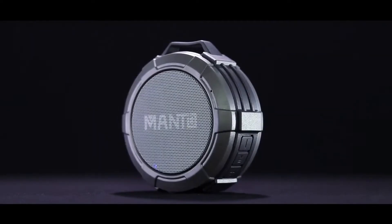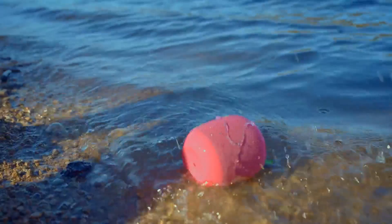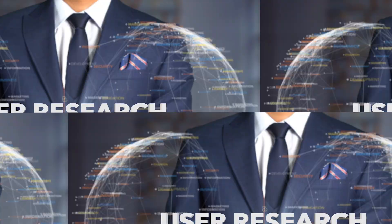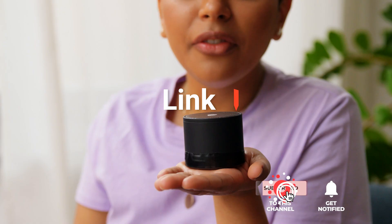The JBL Clip 4? The Bose SoundLink Micro? Or Montu Cuckoo? Perhaps the Tribit AquaEase or the Ultimate Ears Wonderboom 3? Which one should you buy? In this video, we will be looking at the top 5 shower speakers available on the market today and will tell you which one is best for you. We made this list based on our own opinions, research, and customer reviews. We've considered their quality, features, and values when narrowing down the best choices possible. If you want more information and updated pricing on the products mentioned, be sure to check the links in the description box below. So, here are the top 5 best shower speakers.